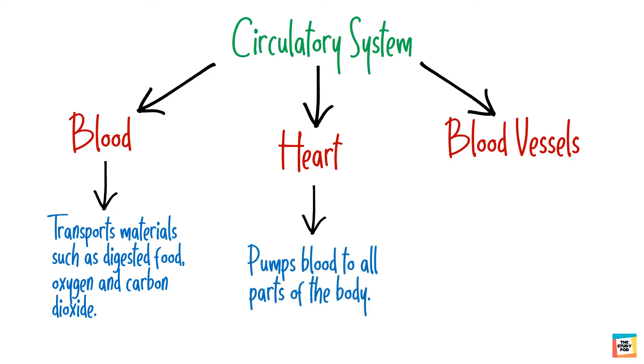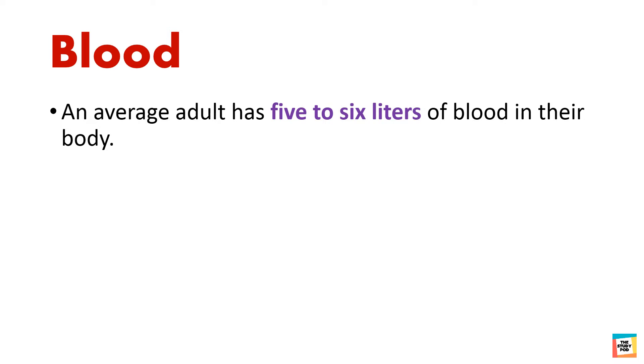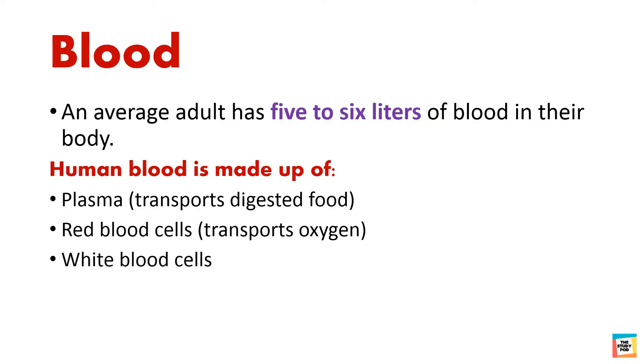The heart pumps blood to all parts of the body. The blood vessels are tubes through which blood flows. An average adult has 5 to 6 liters of blood in their body. Human blood is made up of plasma, which transports digested food; red blood cells, which transport oxygen; white blood cells; and platelets.